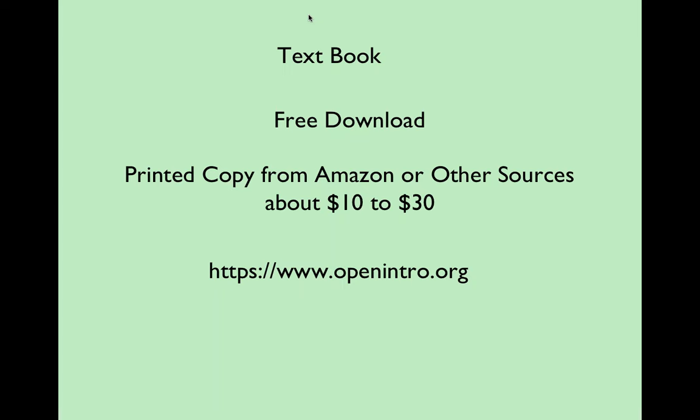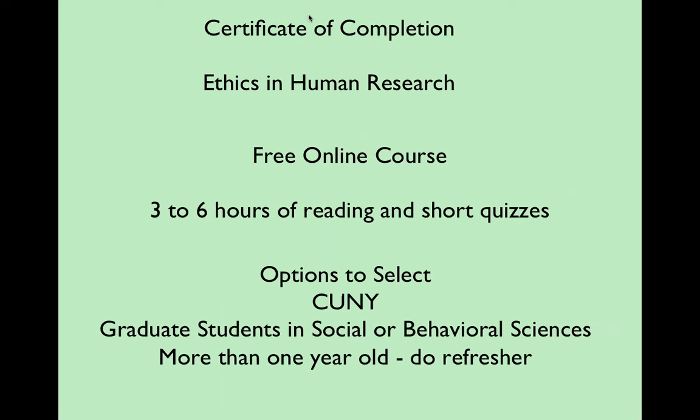The textbook is open source, which means it's published as an open source document. People make changes to it, update it, and submit changes to the group that manages it. It can be distributed freely. As far as you're concerned, the main thing is that it's free. What you're paying for on Amazon or other sites is simply for the printing. If you want to use the PDF version, you don't have to pay for that at all.